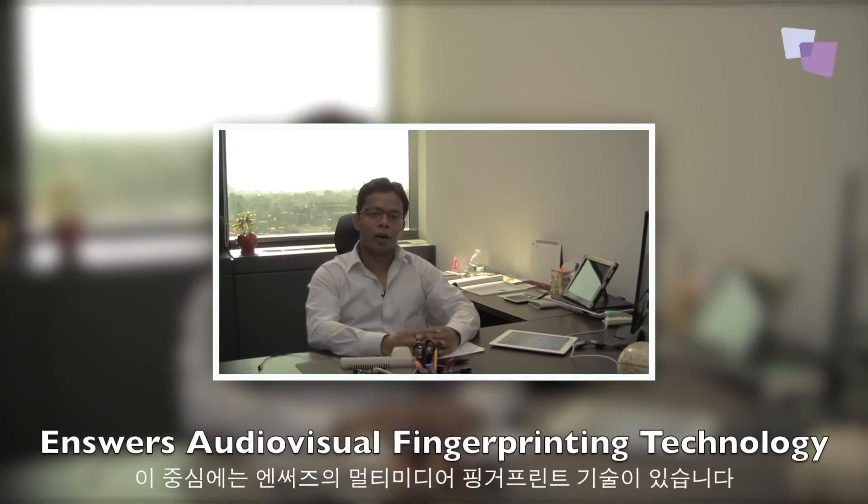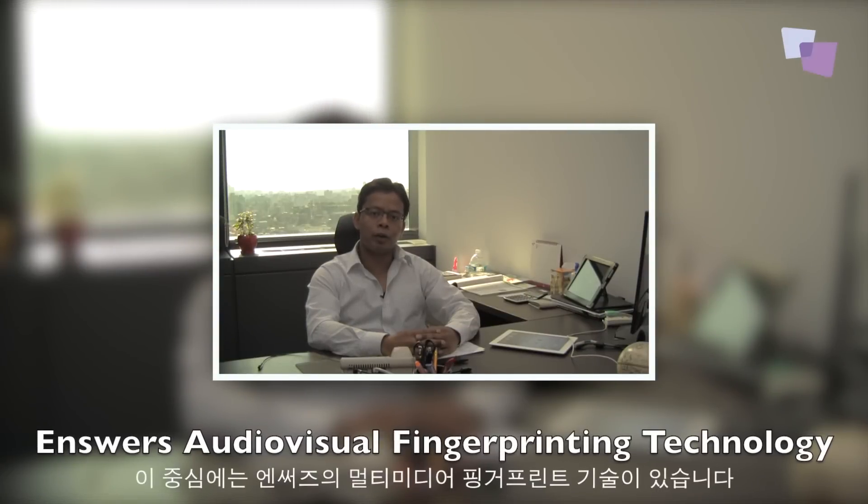What makes all these possible is Ansys audio recognition, a new technology that syncs your connected device to your everyday multimedia experience. Ansys audio-visual fingerprinting technology is what powers the brand new audio recognition.